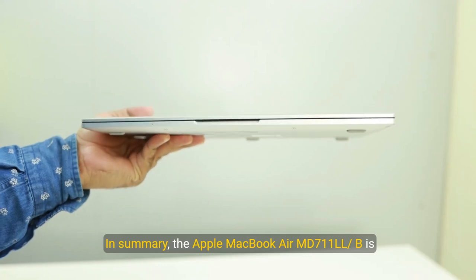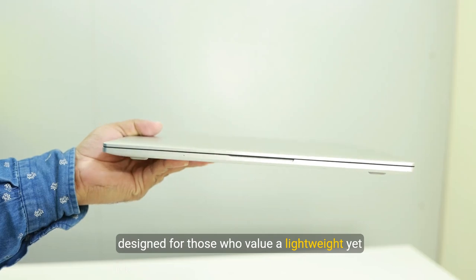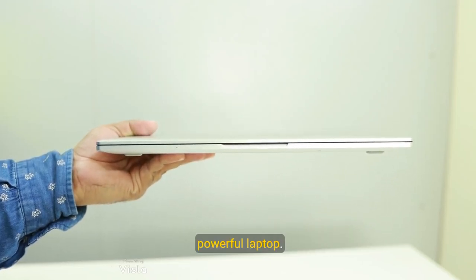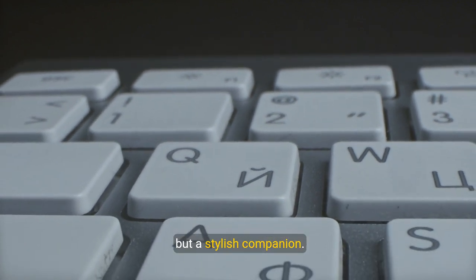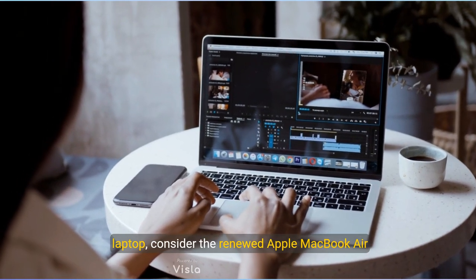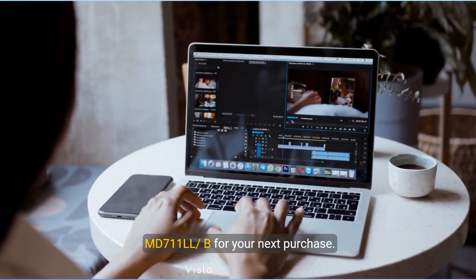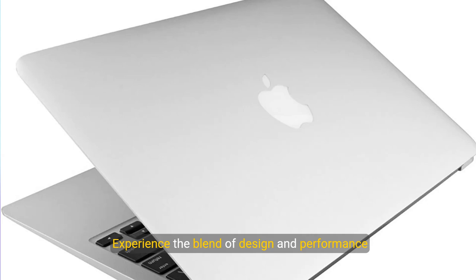In summary, the Apple MacBook Air MD711LL is designed for those who value a lightweight yet powerful laptop. Its sleek silver design makes it not only a tool, but a stylish companion. If reliability and efficiency are what you seek, consider the renewed Apple MacBook Air for your next purchase.